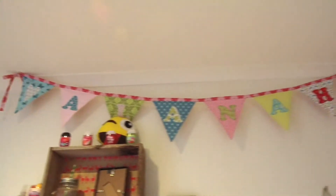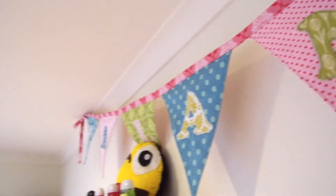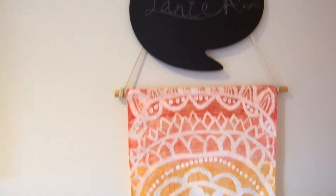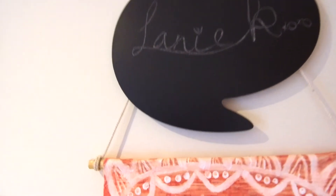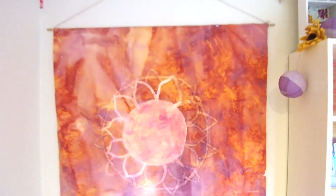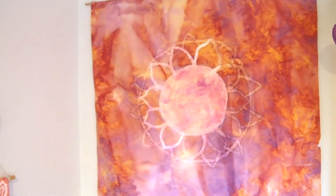At the very top, hanging off the roof, is bunting that says my name on it — my auntie made it and it's seriously one of my favourite things in my room. Below that is a tapestry that I made in a DIY, and a little speech bubble thing that says 'Lanie K' on it. Then there's my big tapestry which I also made in a DIY — it's tie-dyed with a weird flower pattern on it, and I just love my whole little bed corner.